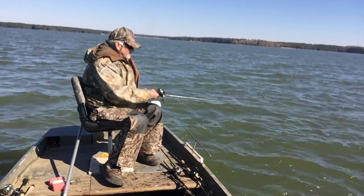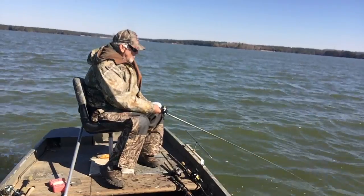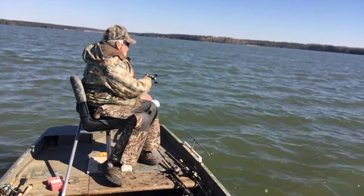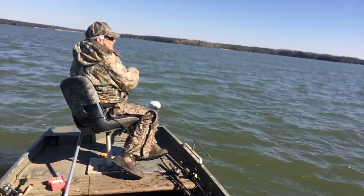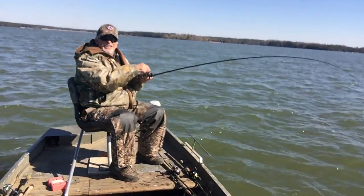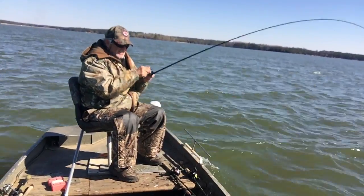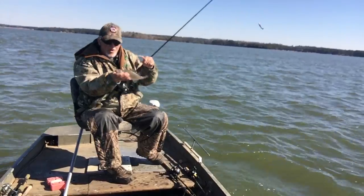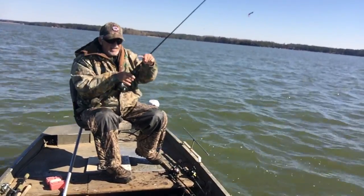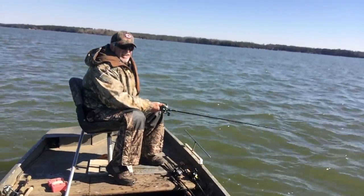Alright, put it down. Slow trolling along. And boom — you got to love that. Stay there and I'll be catching. They're not whoppers, but hey, they're bigger than the babies and they're eating size.